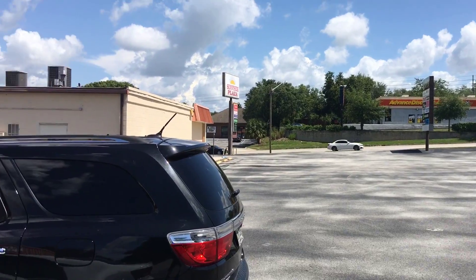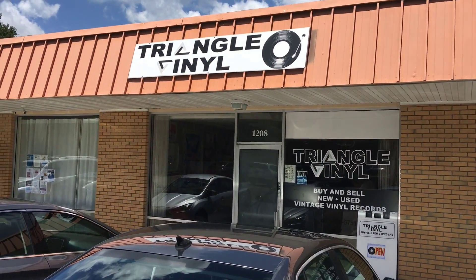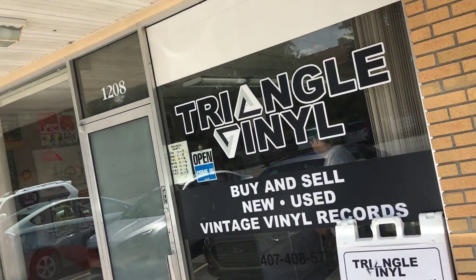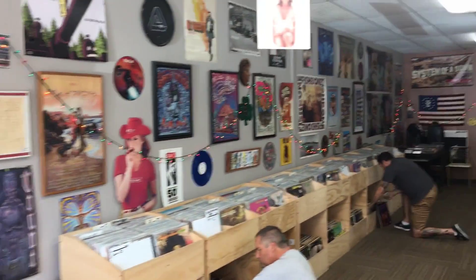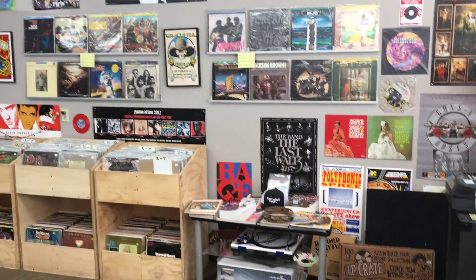Hey everyone, it's Nate the Vinyl Guide here. I'm in Clermont, Florida, right outside of Orlando, at Triangle Vinyl. I just caught an Uber up here, had a little lunch, and came in to check out some records. Here is the shop — there's handsome Ronnie, who invited me here. It's quite a cool shop with nice little chairs to sit around in, and here is the inventory. Sunday morning, they've already got some diggers here, which is great.